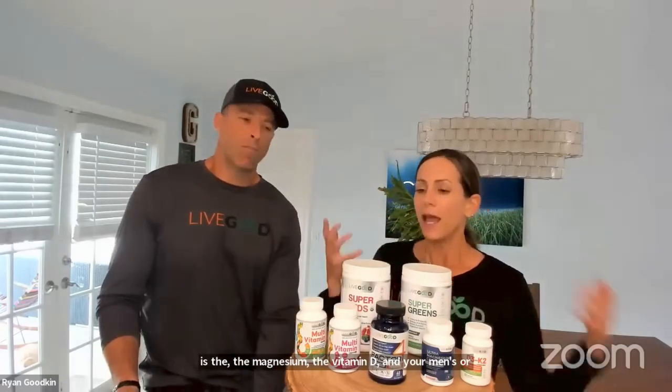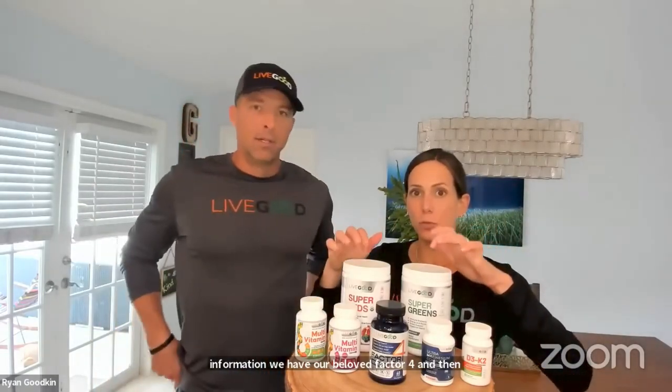Decreasing nutrient deficiencies — that's what we use our Daily Essentials Pack for — which is the magnesium, the vitamin D, and your men's or women's multivitamin. To turn down chronic inflammation, we have our beloved Factor Four. And to load the body with antioxidants, which is super important, we have our Super Reds and Super Greens — all put into one cute little package for our International Wellness Pack.